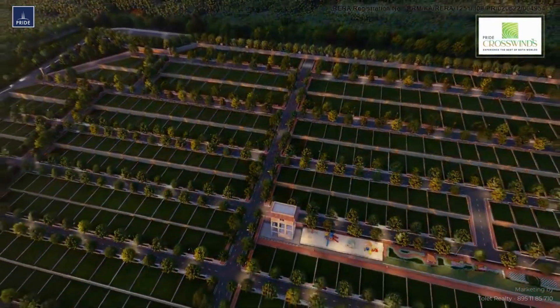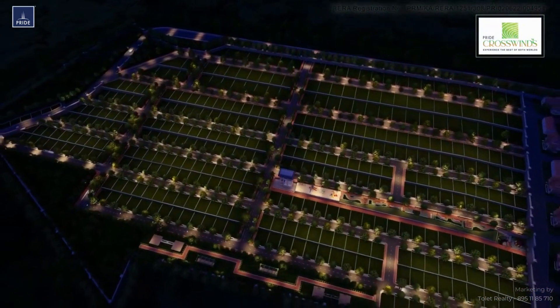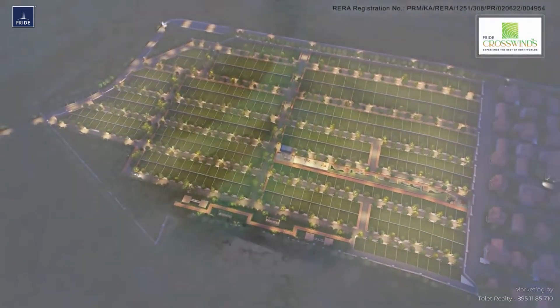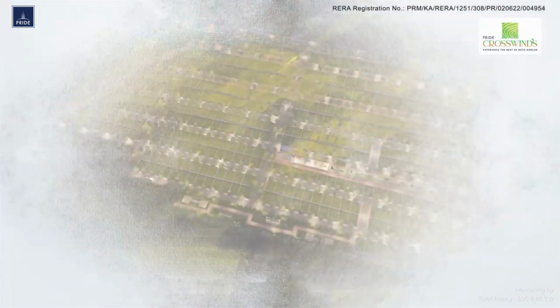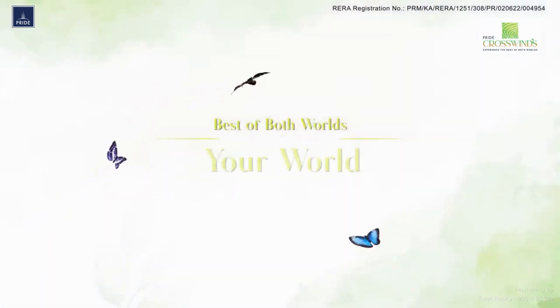Pride Crosswinds Phase Two, with its amphitheater-inspired terraced premium villa plots, provides the best connectivity to city life in a perfect natural setting — giving you the best of both worlds. Your world.